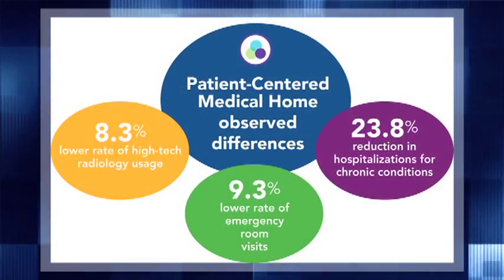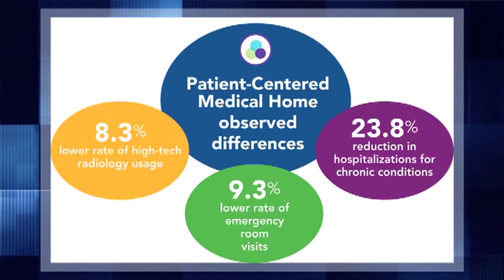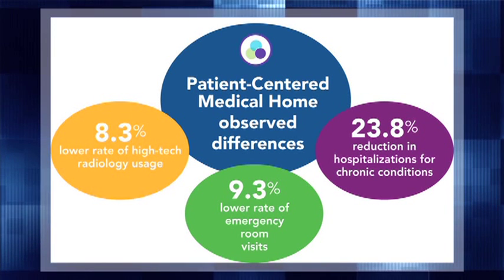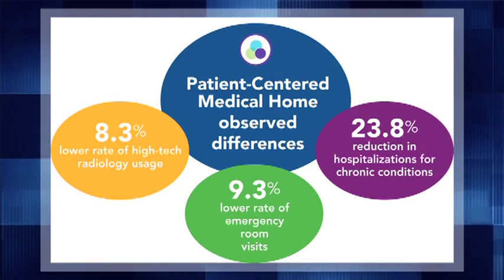If I was an employer, I'd want my employees to go to a practice that had comprehensive care, but most of all that the providers were accessible — that they were available for their needs and that they were getting the latest evidence-based, cost-effective care. As an employer who's looking to lower health insurance costs, you want to keep your employees healthy. You want to prevent them from getting sick, but you want them present at work at their utmost capacity, with a physician who understands that keeping them healthy is more important than treating sickness. That's what you want.